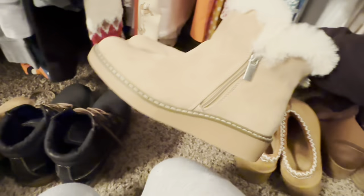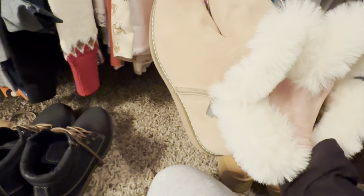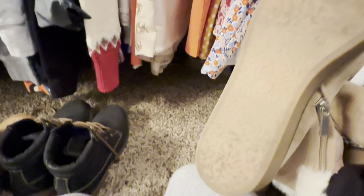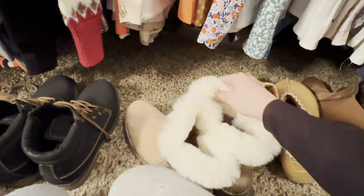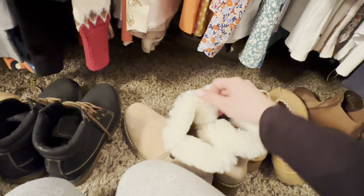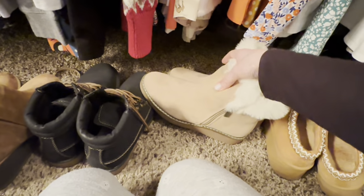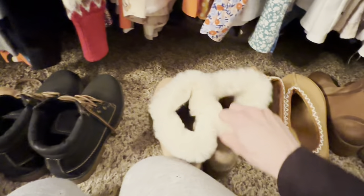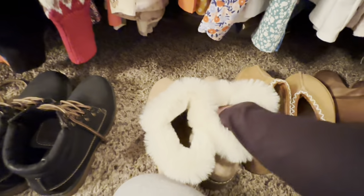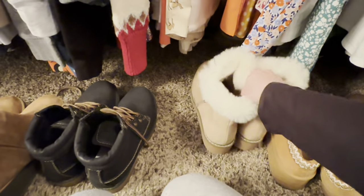These I got at Target years ago and I have yet to wear them. I had to have them but I've just never had the chance to wear them or the right outfit because of the fur and all that. I love them and I will wear them. They're pretty lightweight and they're not fully lined with fur - it's just fur right here. But I do love these.